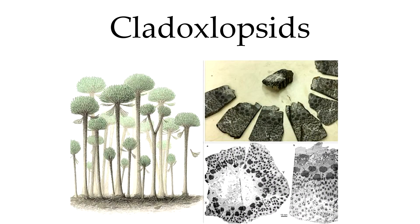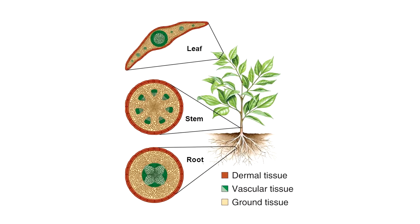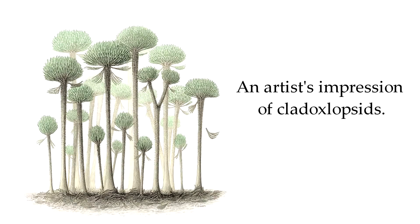These Devonian trees are called Cladoxylopsids and are only known from fossils. They had the three familiar plant tissues — leaf, stem, and root — and had xylem strands to transport water and nutrients. But this extinct tree type also contained small internal strand bundles arranged in an outer ring, and the entire center of the tree was hollow. As these ore trees grew, each strand broke loose from and then re-anchored to neighboring strands to make room for the tree's overall growth in both height and girth.